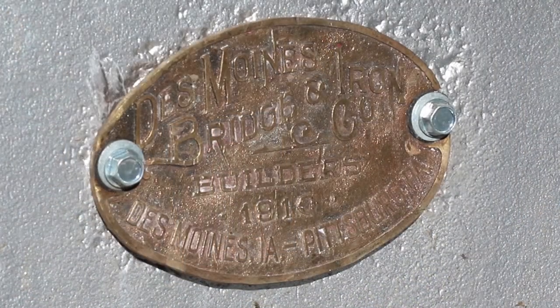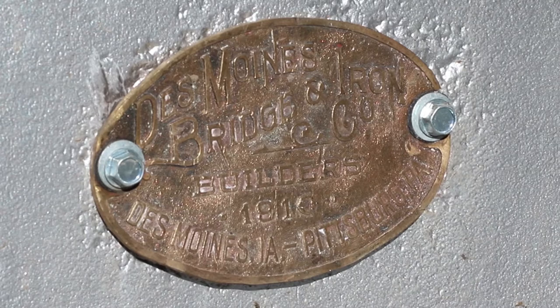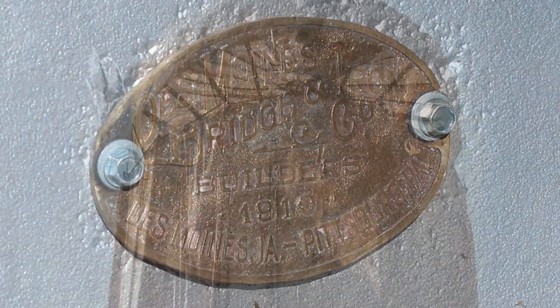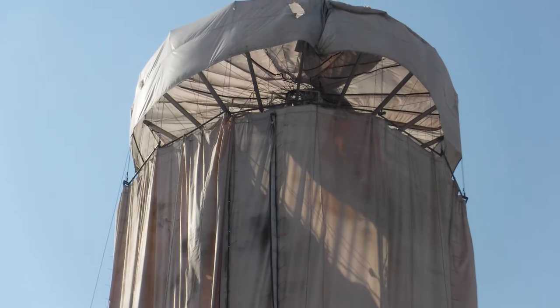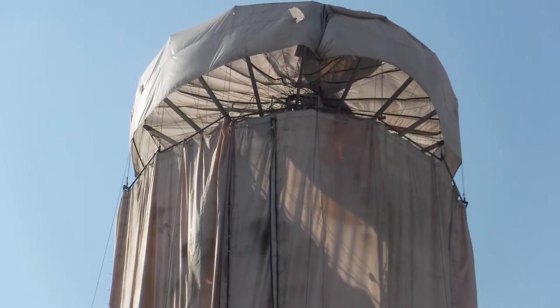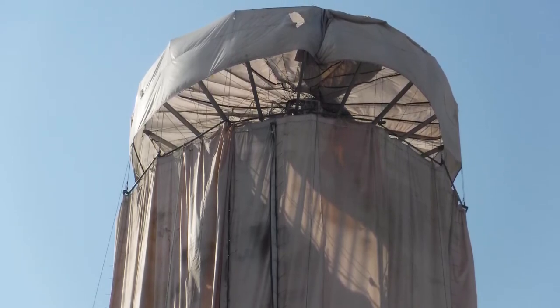Jake stopped over here and he said that we could repaint that thing. We'd have to put a containment up and he could finance it if we needed it financed, and he'd work with us on that.